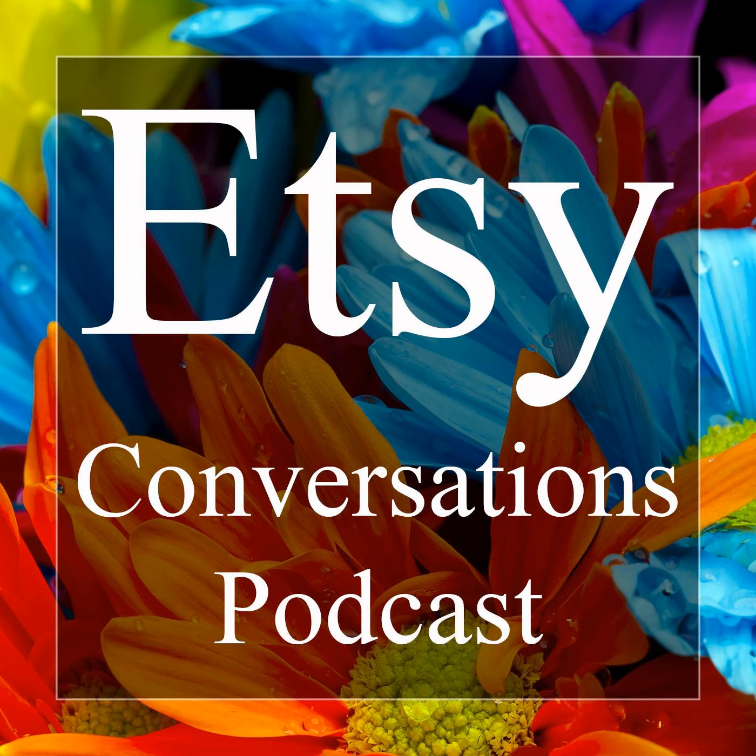Thank you so much for having me. First of all, I love your Etsy cover banner. So much work went into deciding what I wanted to do with that. Initially I had just my logo, and then my boyfriend suggested I add a little bit of the different products, and I ended up with that. It was difficult for me to size it, but I figured it out finally.